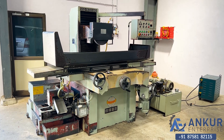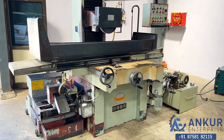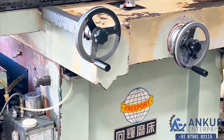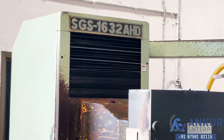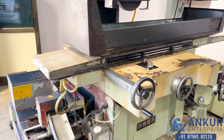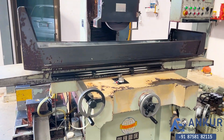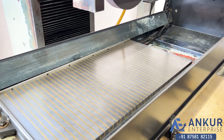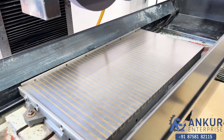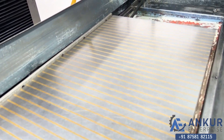Surface grinding machine in excellent working condition. The make of the machine is Prepot, Taiwan, and the model is SGS1632AHD. You can see the condition of the machine. Its table size is 800 by 400 mm and its electromagnet is also 800 by 400 mm. You can see the condition of the magnet. The manufacturing year of the machine is 2014.